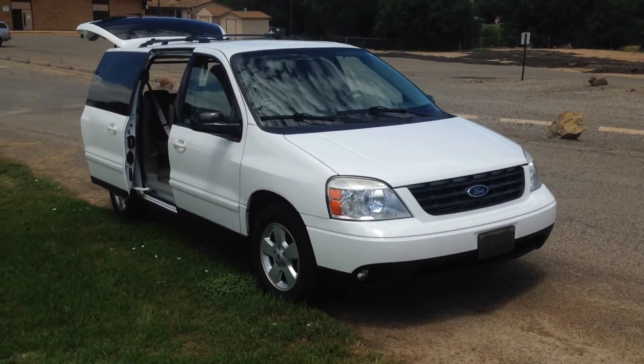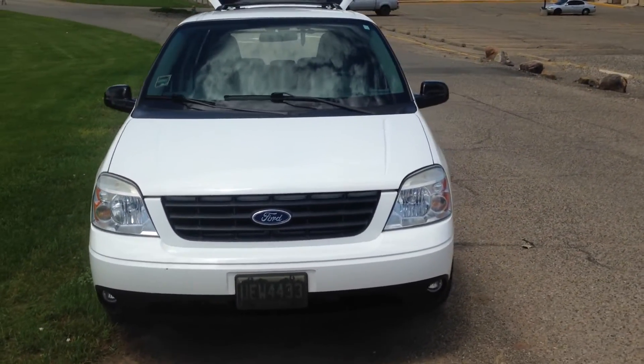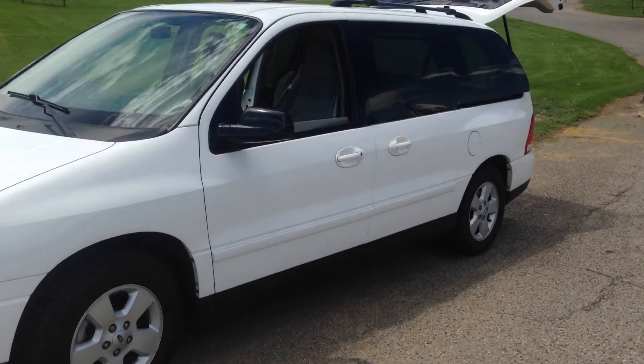This is the 2005 Ford Freestar. That'll be at our sale this coming Friday in the Vineyards. Local Western Slope Ford car, one owner, just turned 90,000 miles.